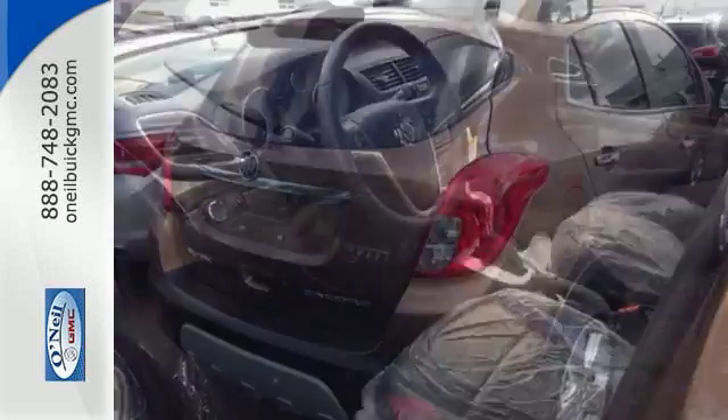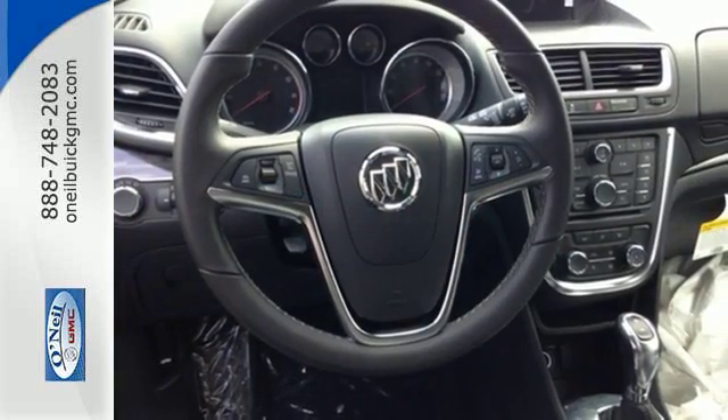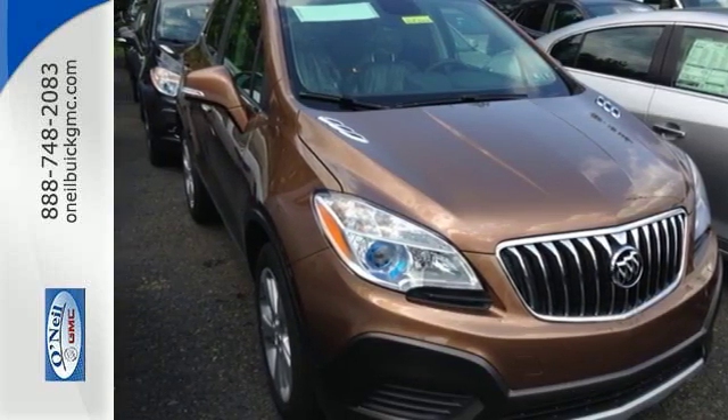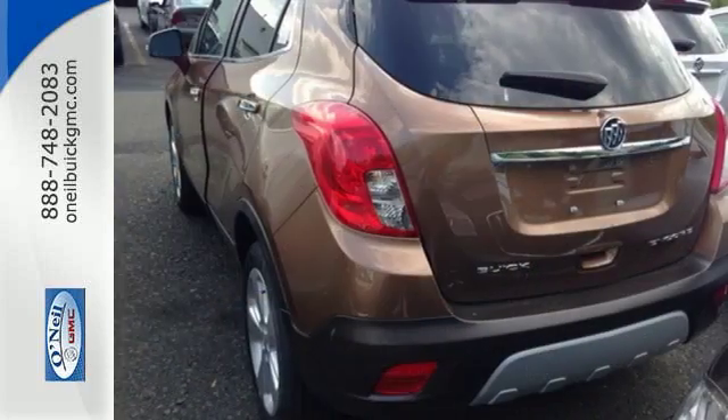Quiet tuning technology turns the cabin into your own personal oasis, and you'll be able to stay connected to the world thanks to Buick IntelliLink and OnStar with 4G LTE Wi-Fi. It also has the conveniences of keyless entry, StabiliTrack, and a rear-view camera. Shatter your expectations in this Buick.